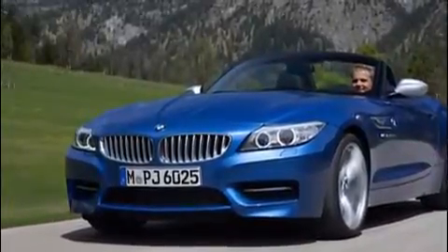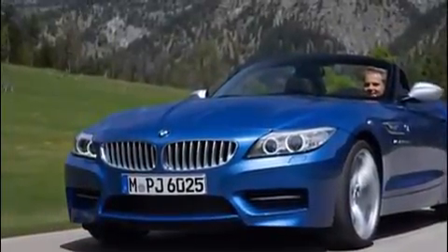Of course, BMW hasn't confirmed any of these details, so check back here on August 17th for the full reveal.